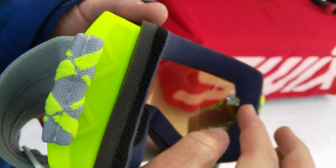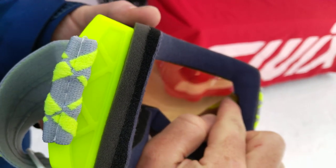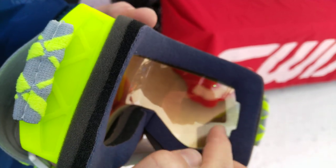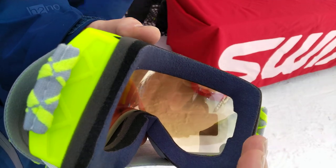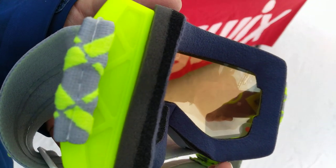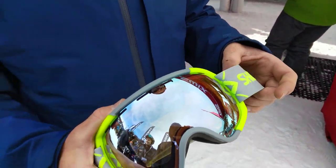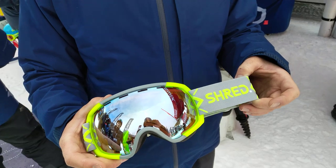A lot of goggles have maybe half an inch of cutout that's just plastic. We were able to engineer our frames — no matter the fitting, whether it's a size small fit or extra-large fit — so you'll be able to have a larger field of view. Pretty cool.